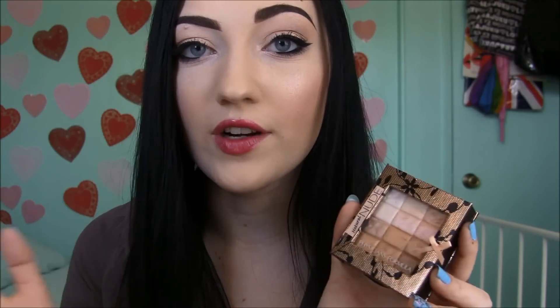First up is the Physician's Formula Custom Nude Palette for Face and Eyes. I love this thing. I've used it in a couple of my tutorials and Get Ready With Me's this month because I've just been using it every day. It's so great as a highlighter and you can also use it on your eyes for eyeshadow — there are just so many different ways you can use this.